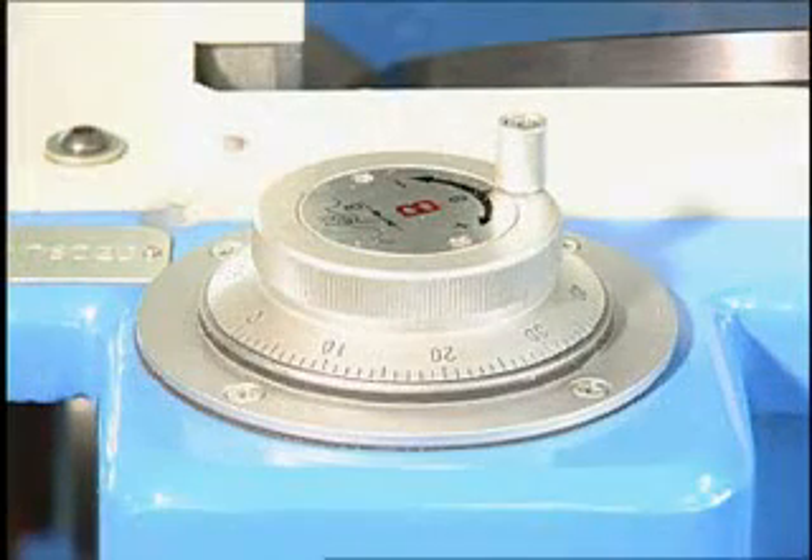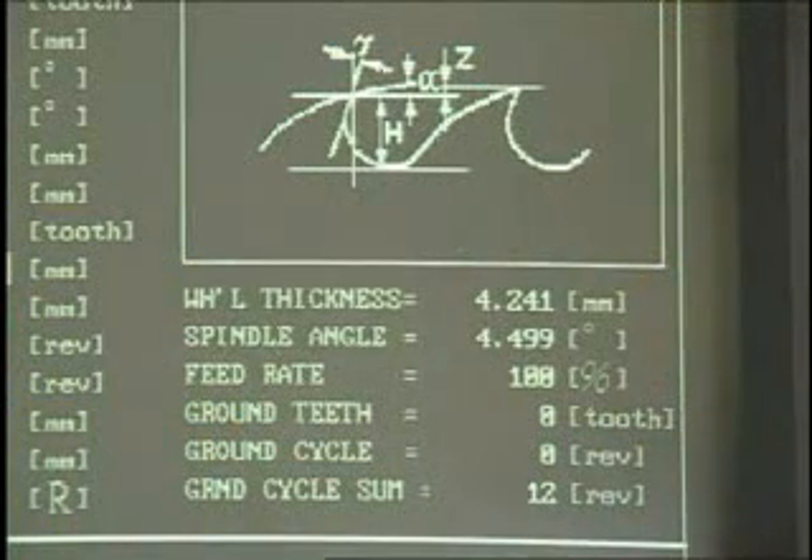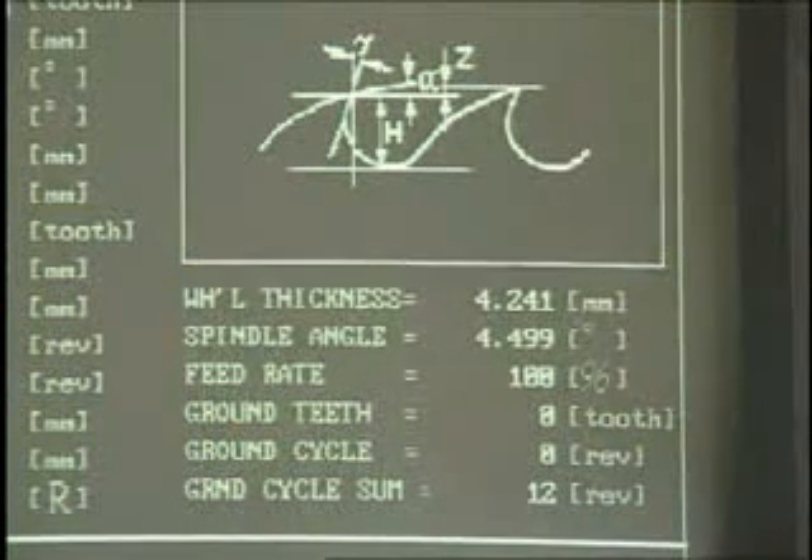The CNC operation is driven by two axial AC servo motors and is easily controlled from a full on-screen display for the easiest processing.